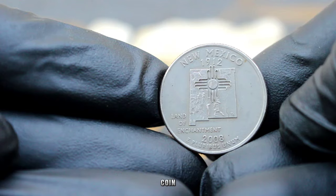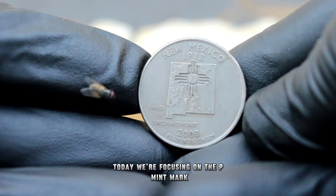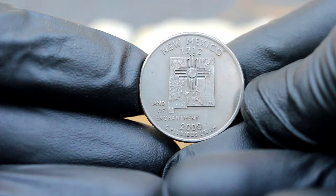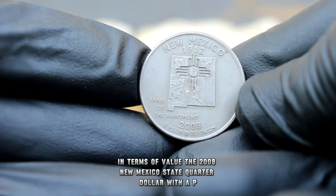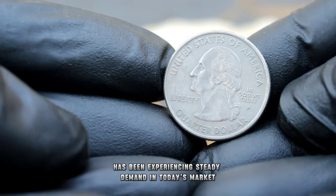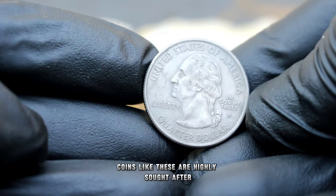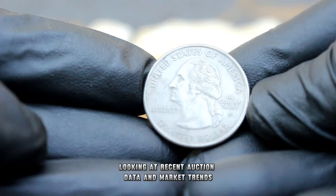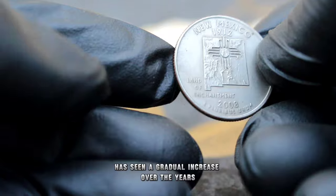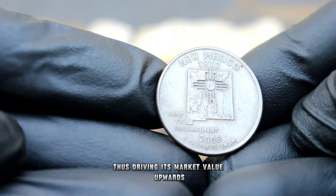When it comes to determining the value of a coin, several factors come into play — condition, rarity, and demand all play crucial roles. We're focusing on the P mint mark, which indicates that this coin was minted at the Philadelphia Mint. The 2008 New Mexico State quarter dollar with a P mint mark in uncirculated condition has been experiencing steady demand in today's market, with collectors constantly seeking pristine examples to add to their collections. Recent auction data shows its value has seen a gradual increase as more collectors recognize its significance and rarity.